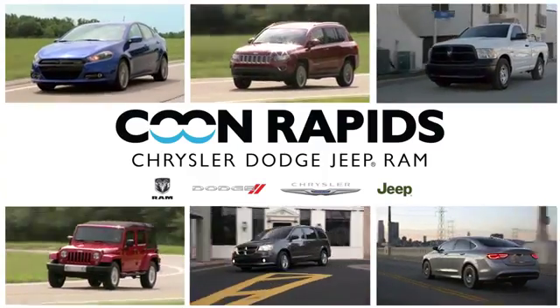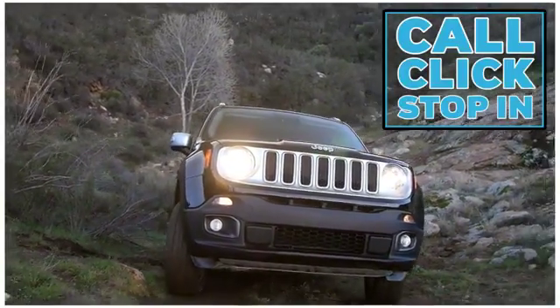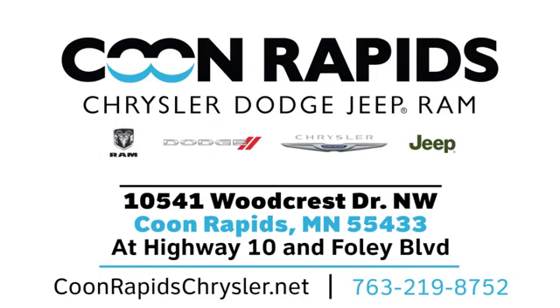At Coon Rapids Chrysler Dodge Jeep Ram, we have a large vehicle inventory. Call, click, or stop in today. We're located off Highway 10 and Foley Boulevard in Coon Rapids.